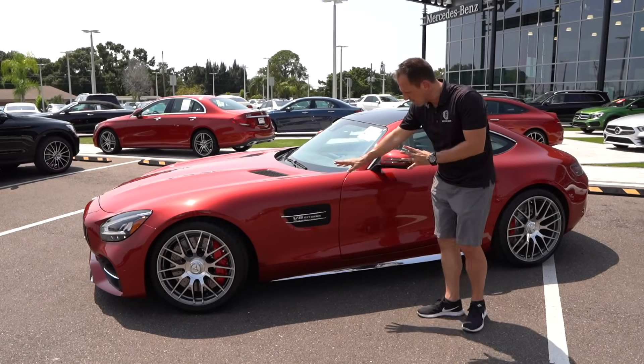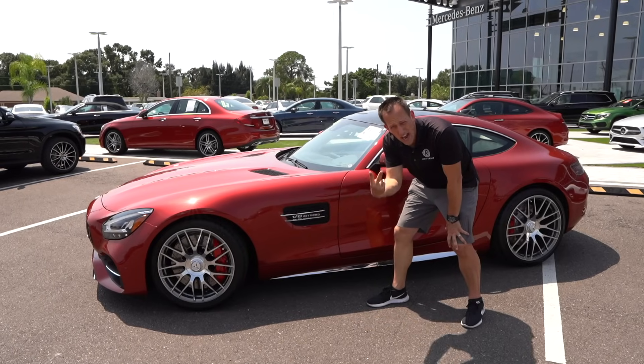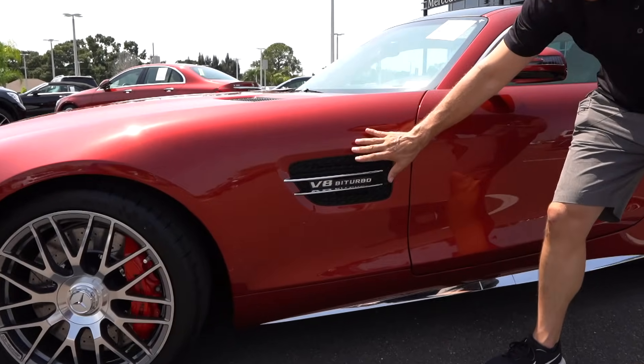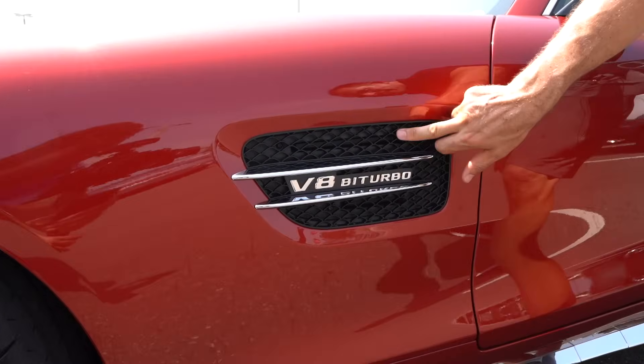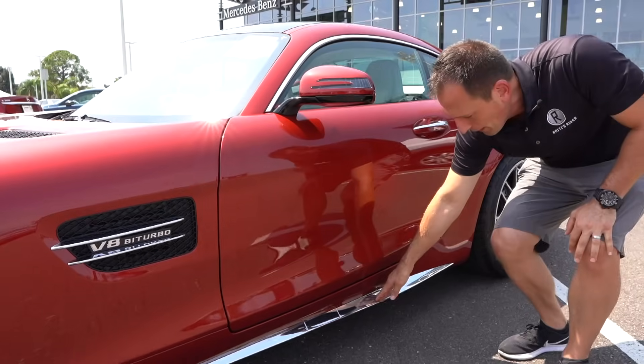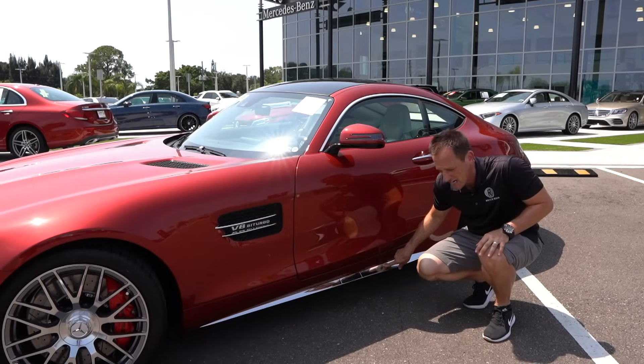As we continue down the side, on the fenders you have that V8 twin turbo — bi-turbo — two nice small snails, over 500 horsepower underneath the hood. I like the venting on the side. And then to tie in the front, you have — believe it or not, I don't see this on many cars — a side sill extension, but it's in that chrome finish.